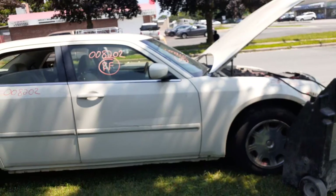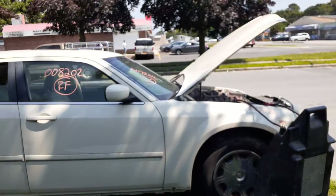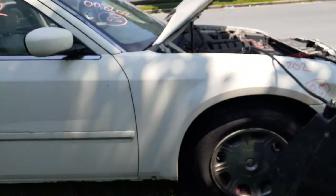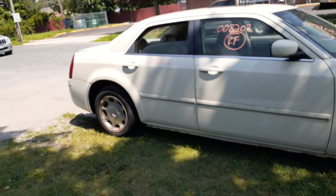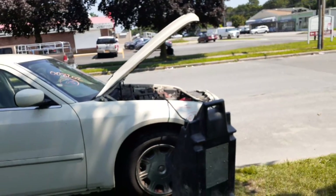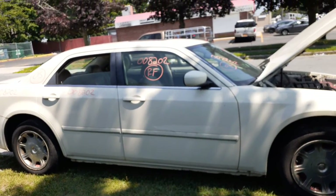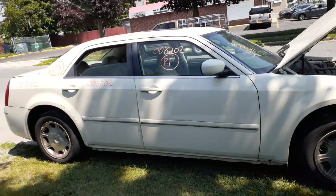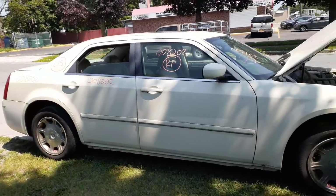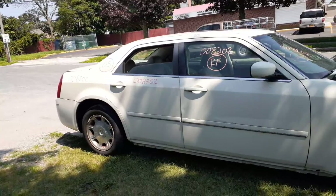Again, we have a 2005 Chrysler 300 Limited Edition, 3.5 — stock number is 8202. 3.5 automatic rear wheel drive. If you need any parts to this thing, you can give us a call at 888-748-5924. Ask for Al, Maria, or Curly — any one of us would be glad to help. We're open Monday through Friday 8 AM to 5 PM, Saturday 8 to 3. During July and August we're closed on Saturday, but you can get us online 24 hours a day, 7 days a week, 365 days at allamericanautowreckers.com.